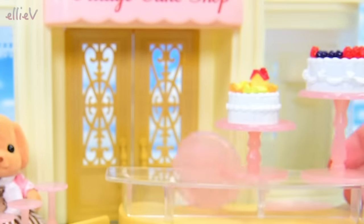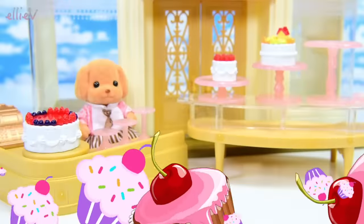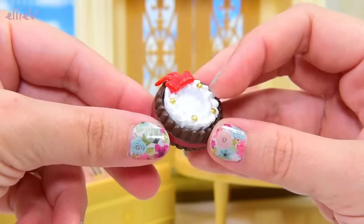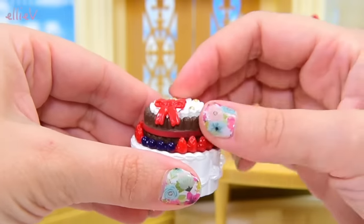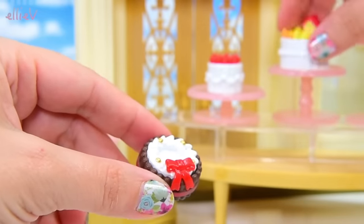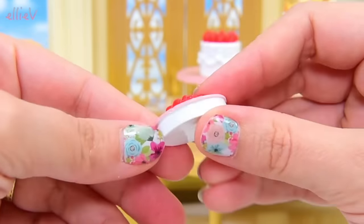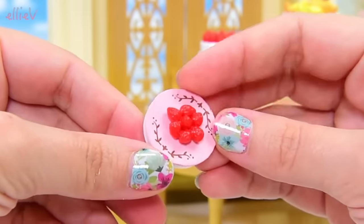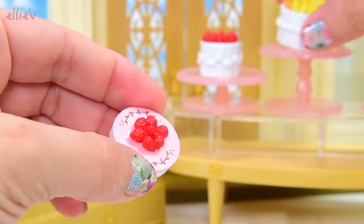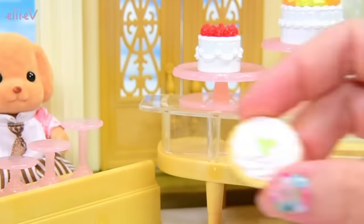We've got a massive cake — we could split it into three or we can make lots of different cakes. This one looks like it's got chocolate sponge fingers around the side with golden balls and a red ribbon. This cake looks like it's designed to be a standalone cake, as does this one with all the strawberries piled up on the top. I'm not sure what that sort of cake is called.